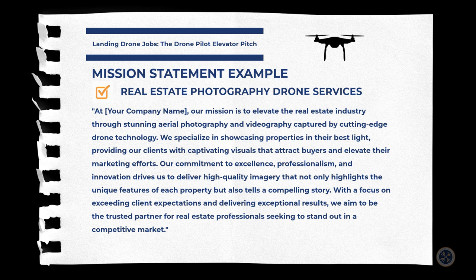Here's a sample mission statement for real estate photography drone services: 'At Aerial Northwest, our mission is to elevate the real estate industry through stunning aerial photography and videography captured by cutting-edge drone technology. We specialize in showcasing properties in their best light, providing our clients with captivating visuals that attract buyers and elevate their marketing efforts. Our commitment to excellence, professionalism, and innovation drives us to deliver high quality imagery that highlights the unique features of each property and tells a compelling story. We aim to be the trusted partner for real estate professionals seeking to stand out in a competitive market.'